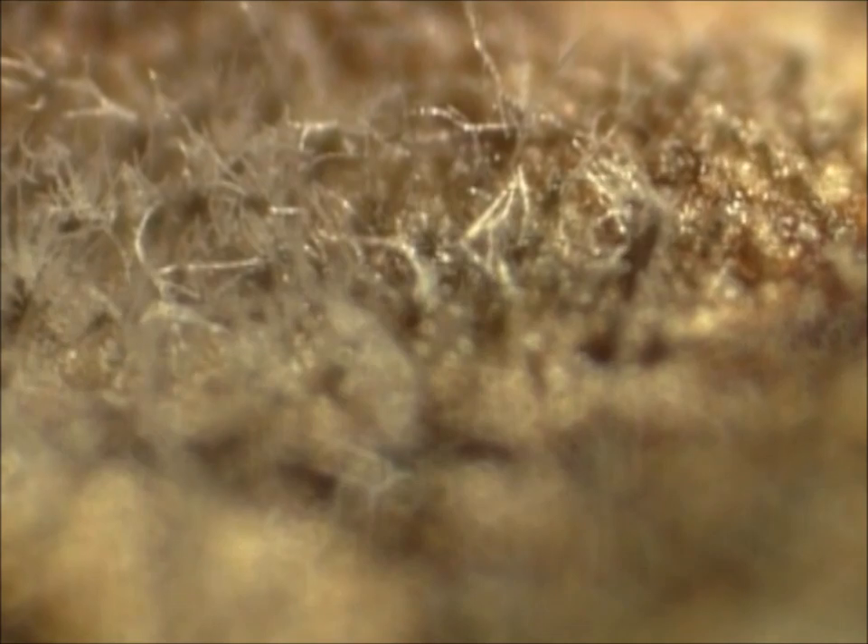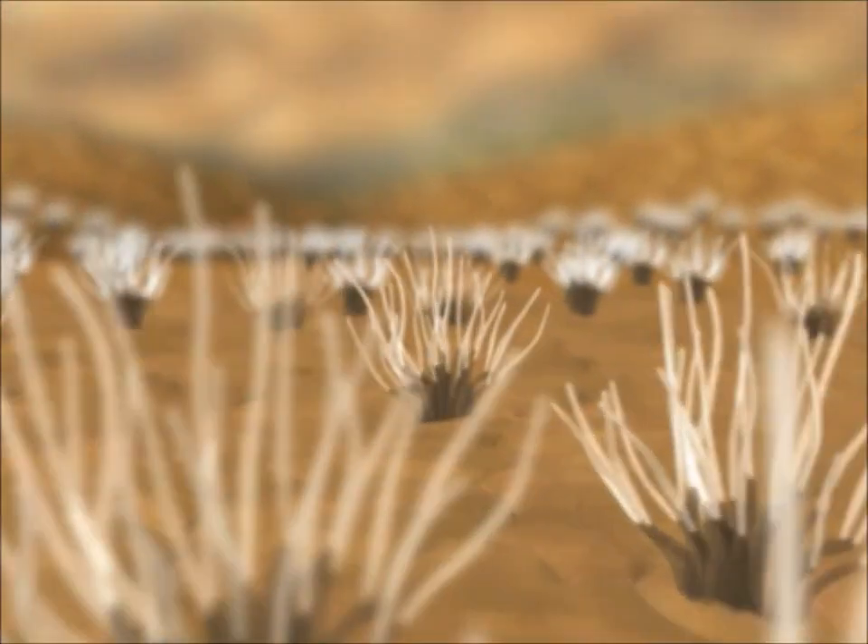At the center of these spots, but visible only when magnified, are fungal structures. These are conidia of Cercospora beticola.